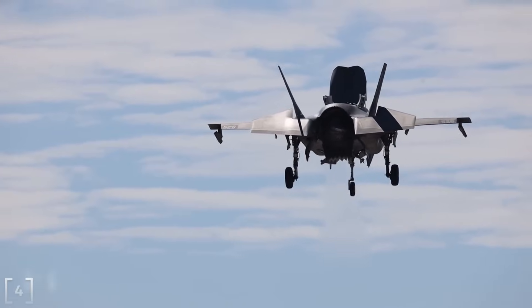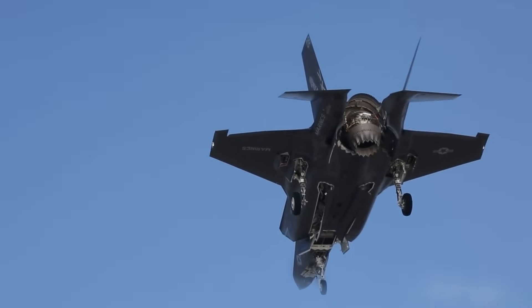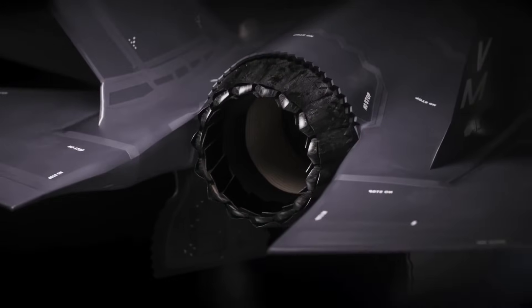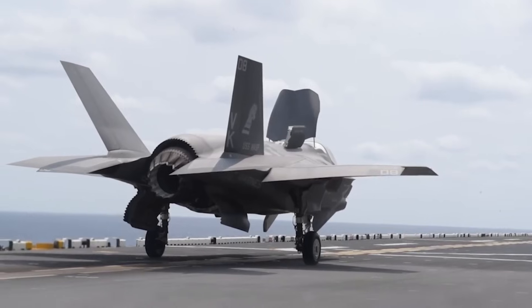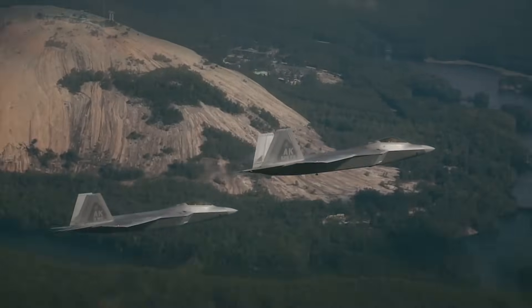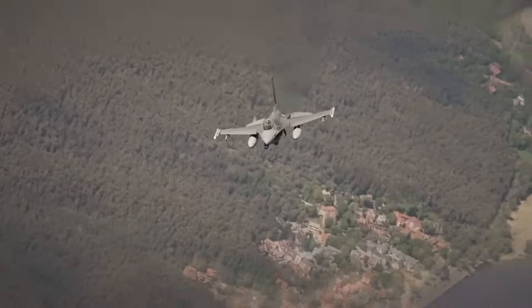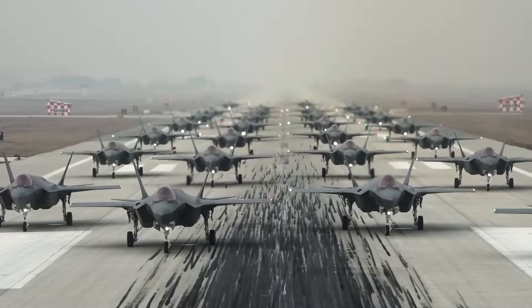Oversight remains important. The Government Accountability Office has raised concerns about timelines and expenses, and some Block 4 features have shifted toward 2031. That scrutiny is part of responsible governance — capabilities are being prioritized thoughtfully rather than rushed. Engine upgrades are also on the horizon. The Pratt & Whitney F-135 core upgrade will provide additional power and thermal capacity, enabling future systems that demand higher energy output. When fully implemented, it will support capabilities that haven't even been publicly discussed yet. Lieutenant General Michael Schmidt compared Block 4 to upgrading a computer or smartphone: improved hardware enables more powerful software, and like modern devices, the F-35 will continue to improve through software updates.